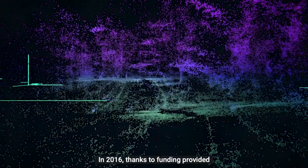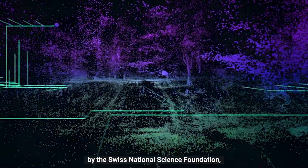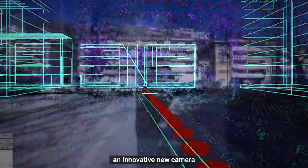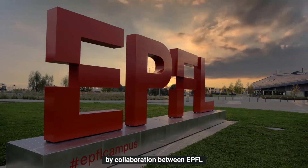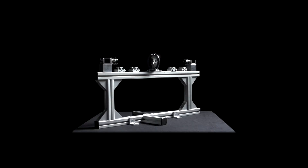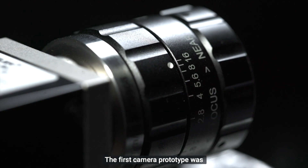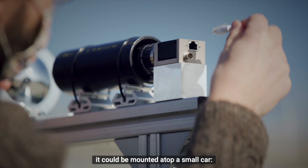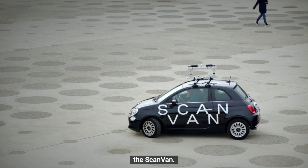In 2016, thanks to funding provided by the Swiss National Science Foundation, the ScanVan project began developing an innovative new camera, by collaboration between EPFL and HWC Valais. The first camera prototype was produced in Sion and designed to ensure it could be mounted atop a small car — the ScanVan.